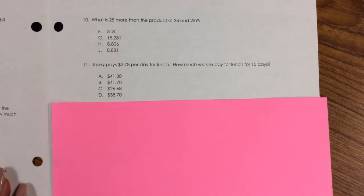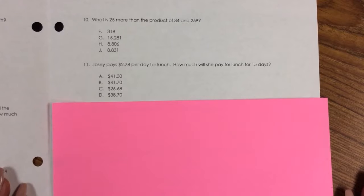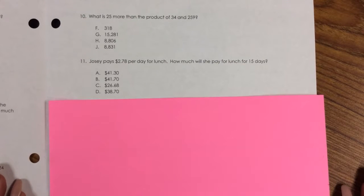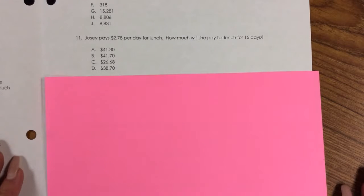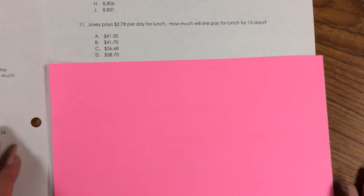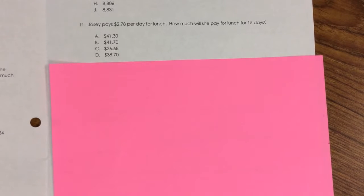Number 11. Jossie pays $2.78 per day for lunch. How much will she pay for lunch for 15 days? A. $41.30, B. $41.70, C. $26.68, D. $38.70.